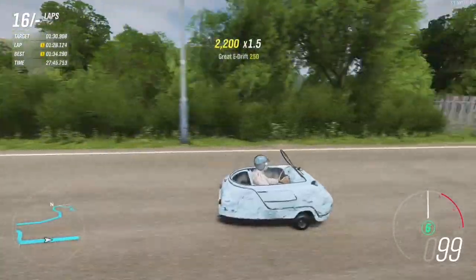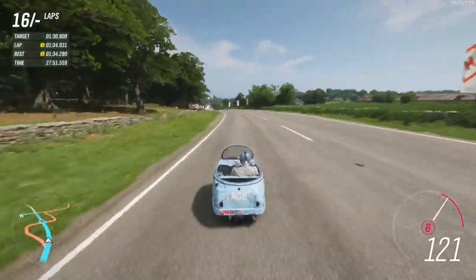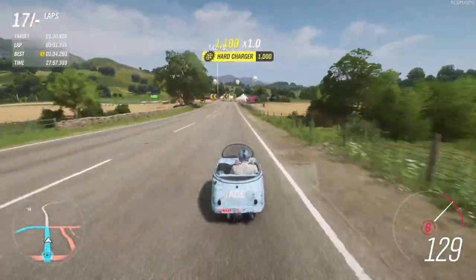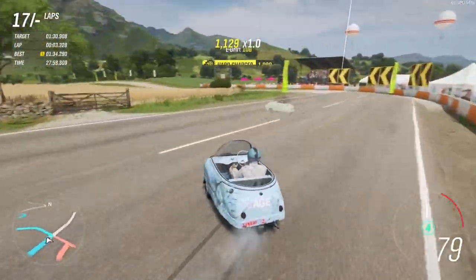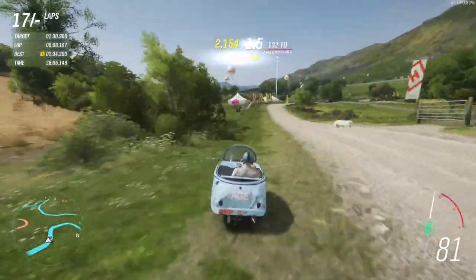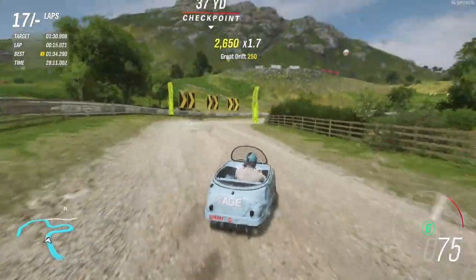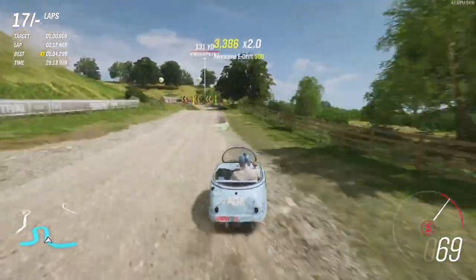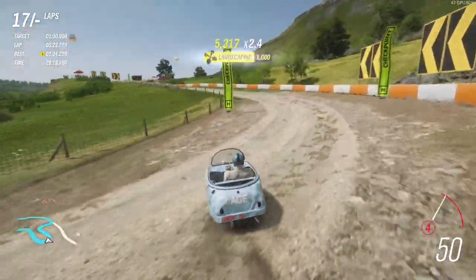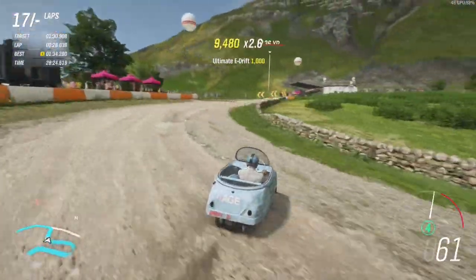The Peel Trident is the second three-wheeled microcar made by the Peel Engineering Company on the Isle of Man. An all-new design from its one-seat counterpart the Peel P50, the Trident has two seats. The glass fiber shell was a monocoque with coil-sprung undamped wheels. It featured a clear bubble top and either two seats, or one seat with a detachable shopping basket. The Lakeland Motor Museum observes that the Trident's bubble top constituted grounds for its nickname 'the terrestrial flying saucer.' Like its predecessor, it was marketed as a shopping car or a saloon scooter.